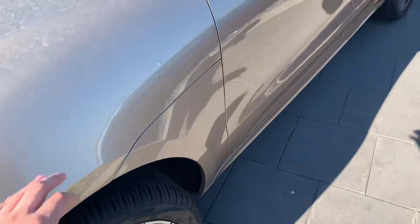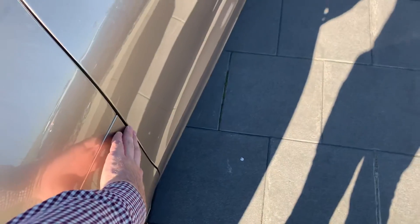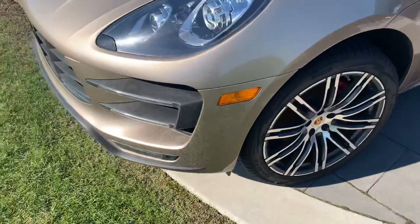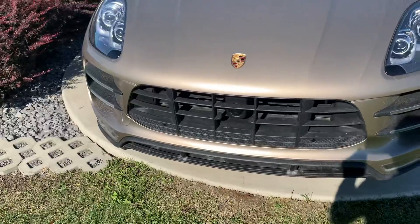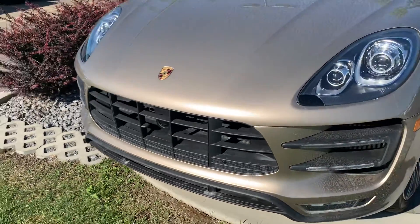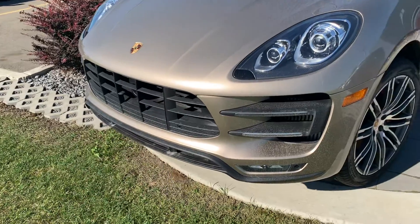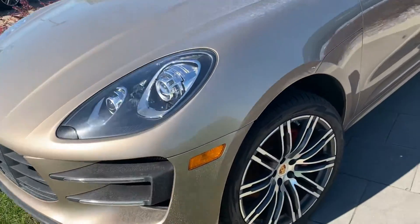The vehicle does have the full front rock protection film, so up to the top of the hood, the fenders, the entire lower bumper, headlights, and mirrors are all wrapped in the film. The front of the car looks to be in good condition — obviously with the film on it, it has been protected since new. We've got the adaptive cruise control system on the front, your lower LED fog lights, and your xenon headlights there.